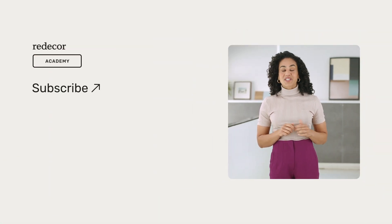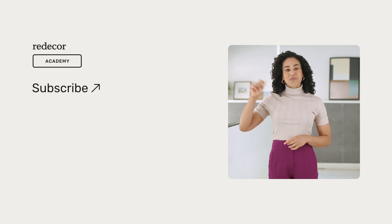What are your favorite color schemes? Let us know below and good luck experimenting with these color combinations in the redecor challenges. And don't forget to subscribe!